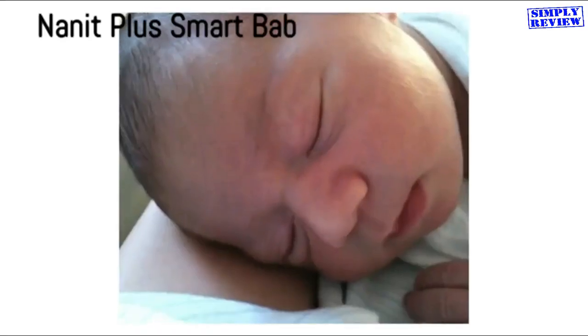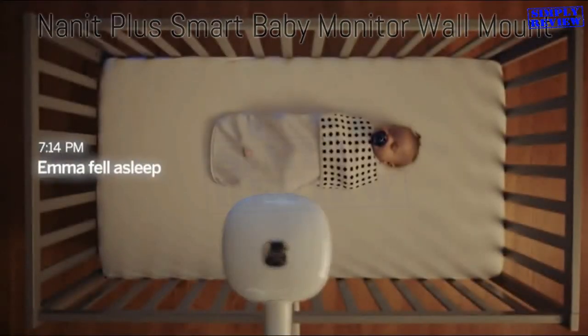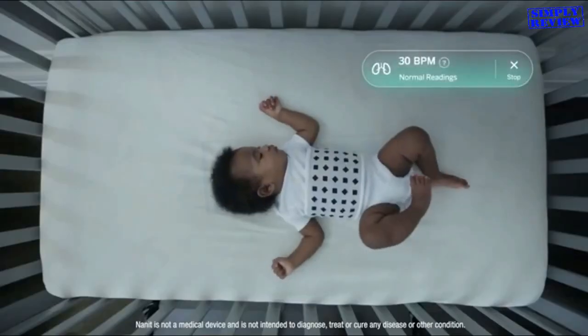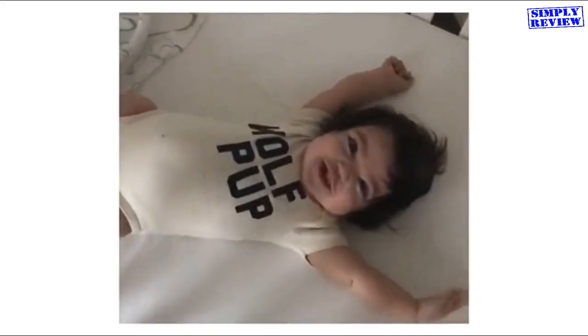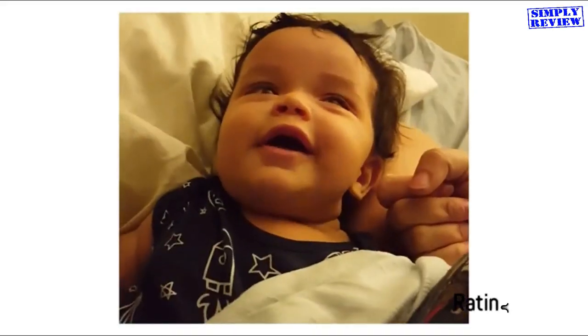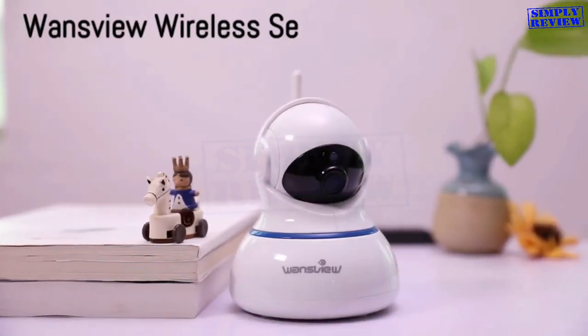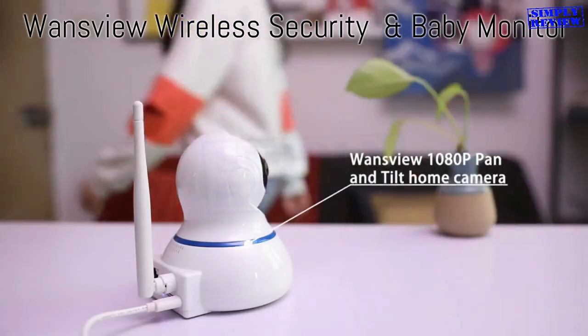The Nanit Plus camera sees everything happening in and around the crib with stunning clarity. With breathing wear, that same camera can monitor your baby's breathing motion, simply by reading the customized patterns on the fabric. Should they ever need your attention, you'll receive alerts on both your Nanit app and your camera. Never worry about losing that adorable sight of your baby sleeping or playing ever again.